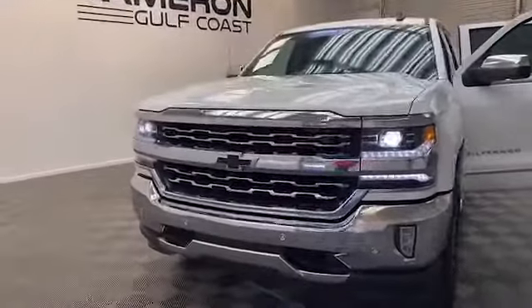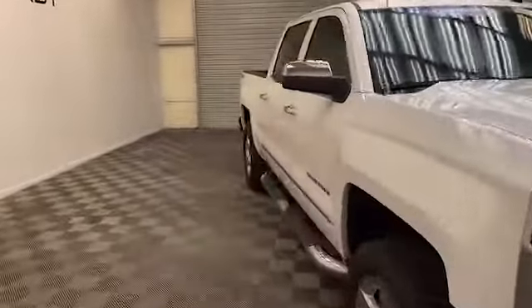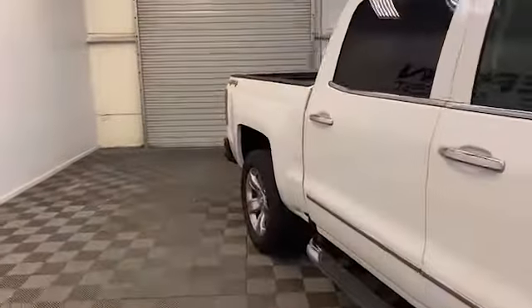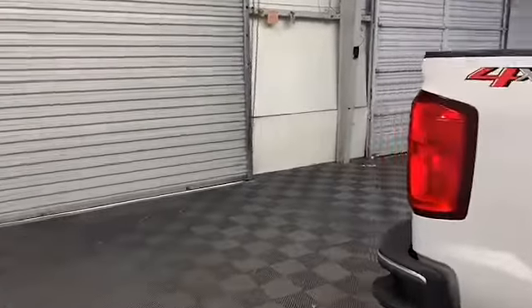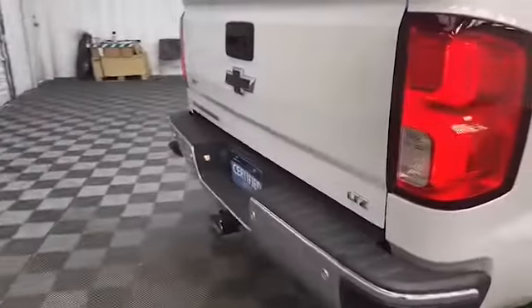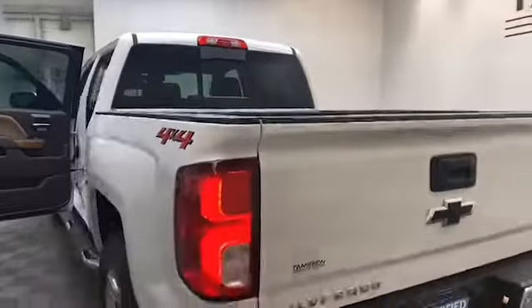Brand new to our inventory here at Tameron Gulf Coast, we have this 2018 Chevrolet Silverado 1500 LTZ Crew Cab that's factory certified. On the outside we have heated and power door mirrors, driver alert safety system, and available four-wheel drive.